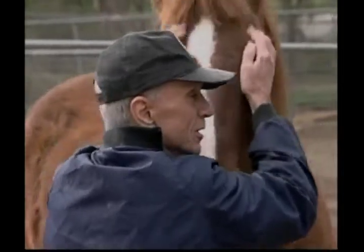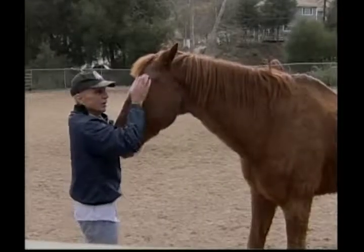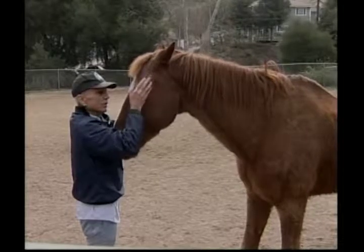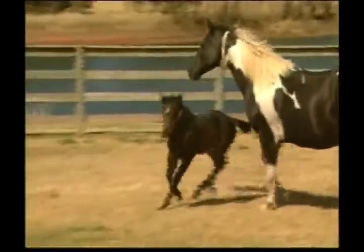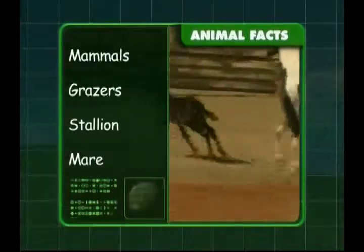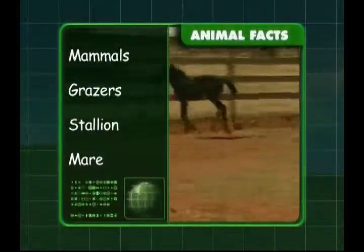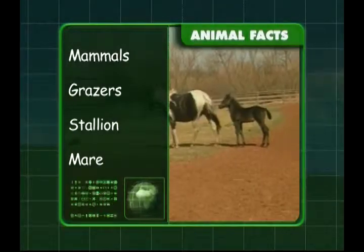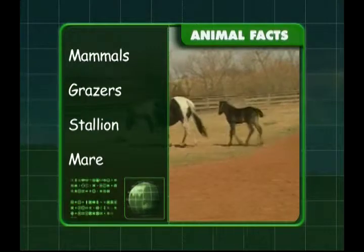This horse does like being patted — he's obviously very friendly and has been well trained. Let's saddle up and rope in the facts about horses, Zeke. Horses are mammals and like to graze. The male horse is called a stallion and the female horse is called a mare. I hope you enjoyed learning all about horses, Zeke.